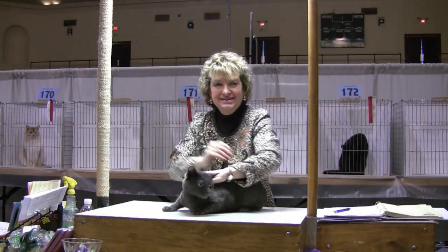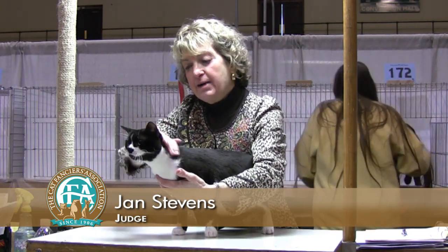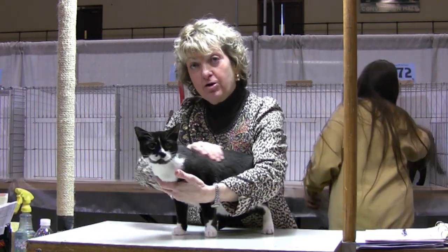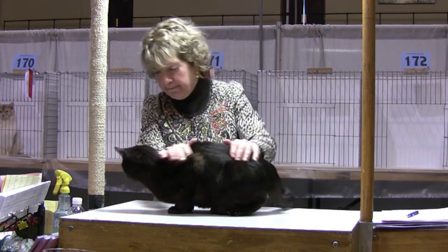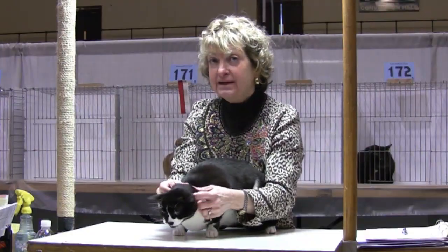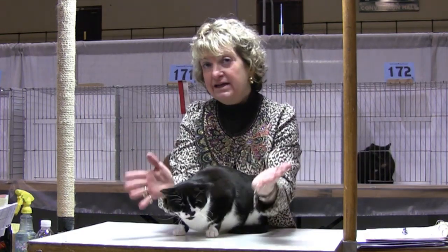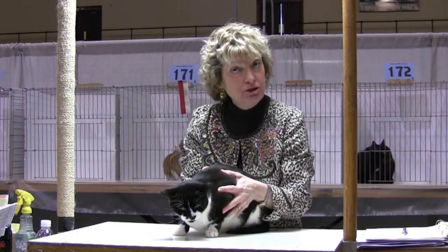These are household pets — they are not pedigreed. There is no standard for them. It's just a way for people to be able to show their cats, and almost all of us started off with household pets. They must have their claws — we do not believe in declawing, it's a horrible thing. They have to have clean eyes, clean ears, and a good temperament.